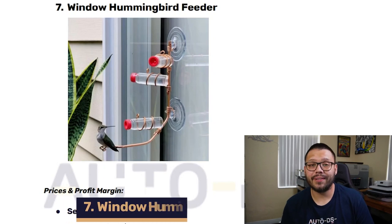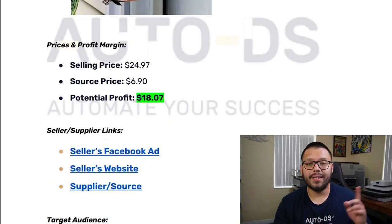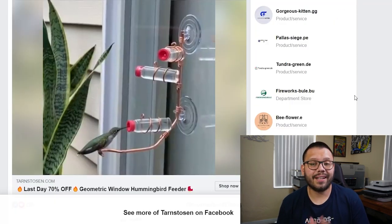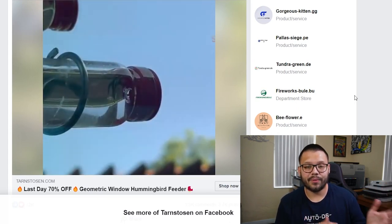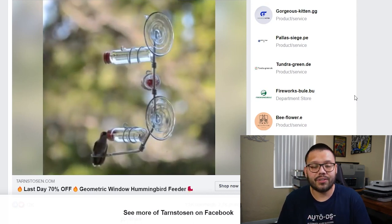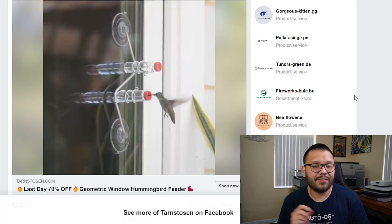For all the nature and bird lovers out there, our number seven product is going to be a window hummingbird feeder. Let's go ahead and click over to the seller's Facebook ad. Here you can see they're showing exactly how it's used — you simply pop it onto a window or any glass surface, fill it with sugar water, then wait to see all the little hummingbirds start piling up around it and feeding off of it. I really like this Facebook ad because it's straight to the point and shows you exactly how it works.